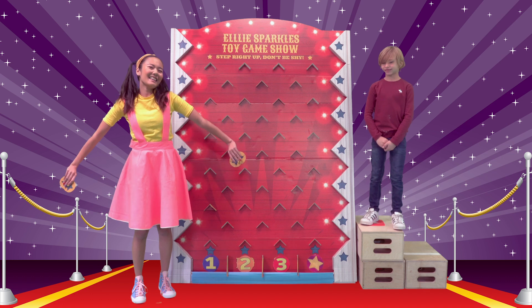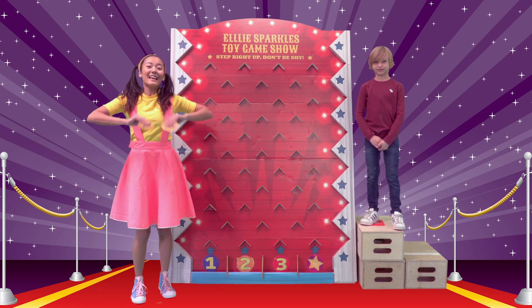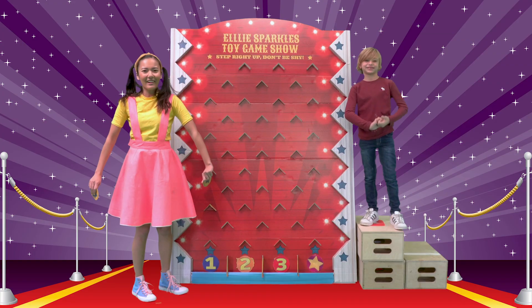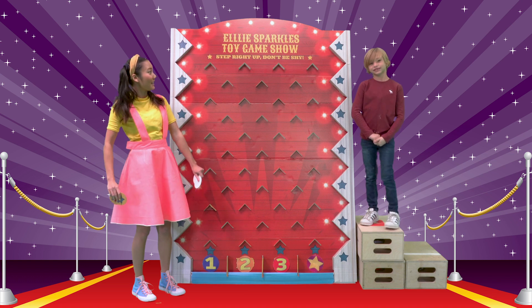Hi everyone! It's me, Ellie Sparkles, and welcome to the Ellie Sparkles Toy Game Show! We're joined with Angelo. Angelo! Angelo's going to help us play this game today.